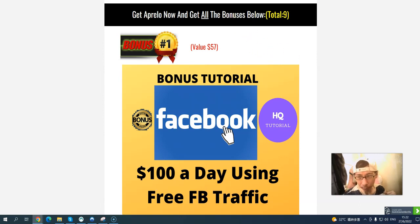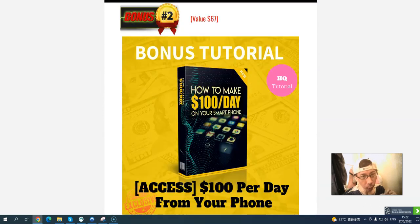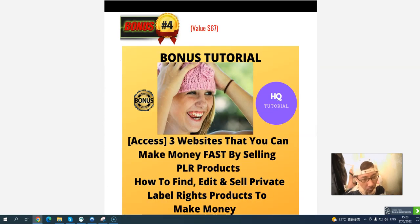I also have exclusive bonuses to help you make more money. Bonus number one: $100 a day using free Facebook traffic. Bonus number two: $100 per day from free traffic. Bonus number three: three websites to earn $100 a day. Bonus number four: three websites where you can make money fast by selling PLR products. PLR stands for Private Label Rights — you can use other people's writing and use it anywhere you want. This will show you how to buy, edit, and sell PLR products to make money.